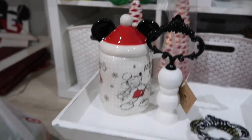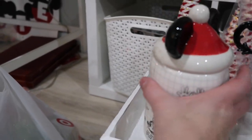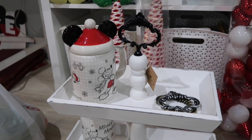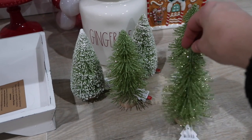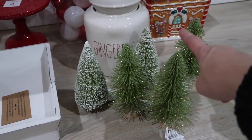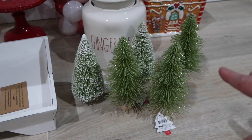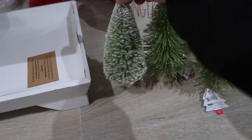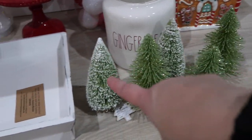These I got from TJ Maxx - I just happened upon them and they had four. I got two and then got my sister one. I cannot wait to decorate with those. Next up are these $1 trees from Target's dollar spot - they are the perfect size to go beside my Disney Lego castle. I got five: three like this and two that were the frosted version.